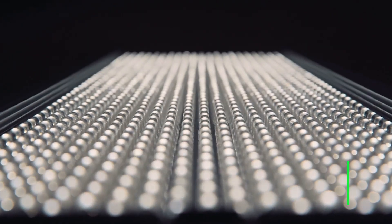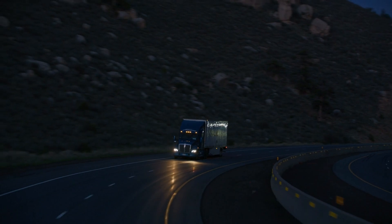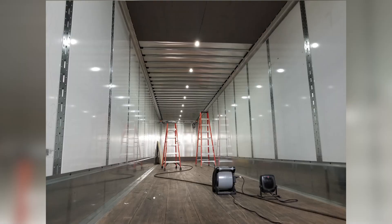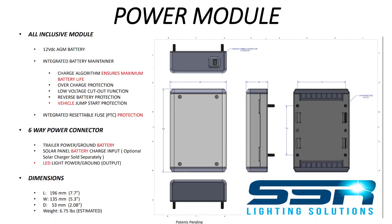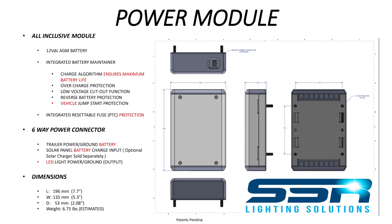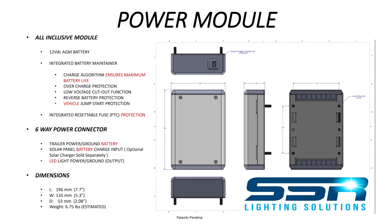Welcome to the Heavy Duty Parts Report. In this episode we're going to talk about lighting. It is now October — the days are getting shorter, the nights are getting longer. Lighting is an issue this time of year. Interior lighting in trailers is an ongoing challenge, especially when the trailer is disconnected from the tractor. I wanted to share an interview we did with a client of ours: SSR Lighting Solutions.